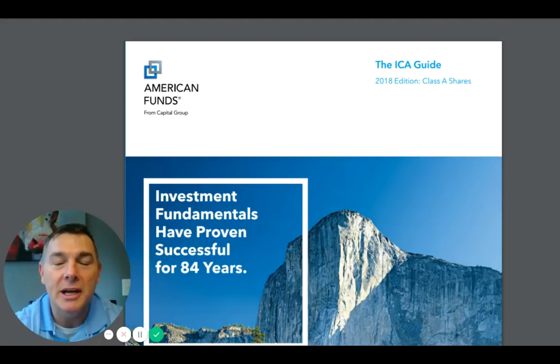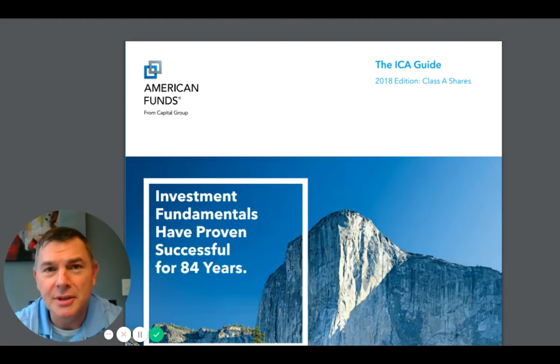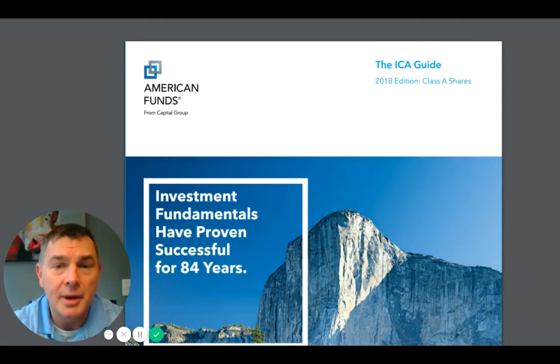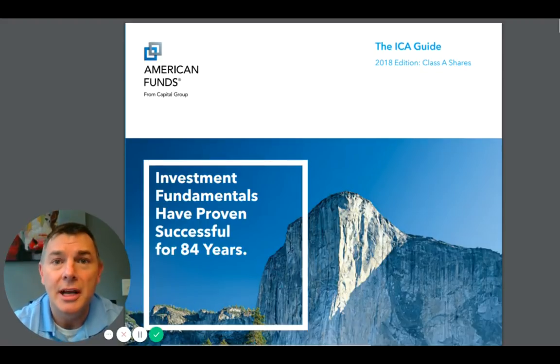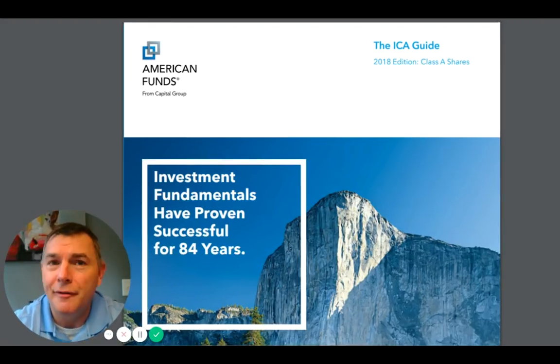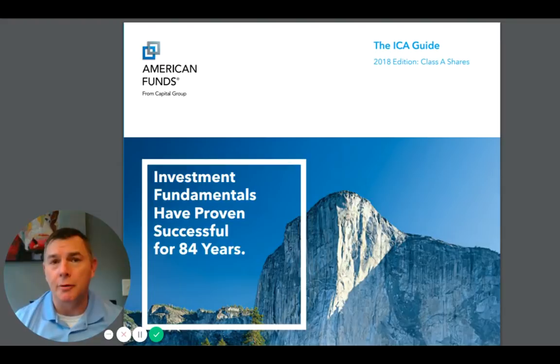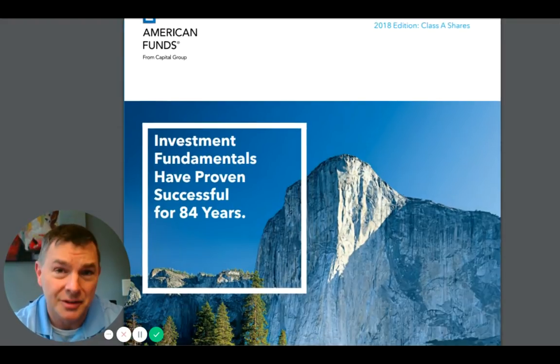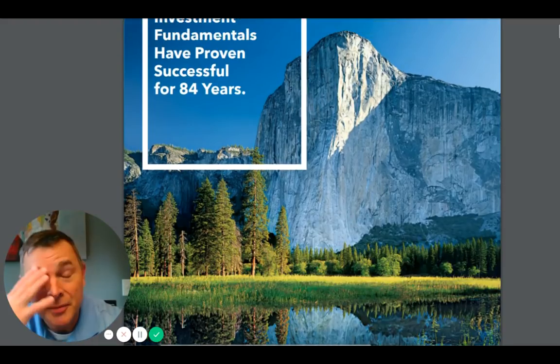It's three-star rated. It charges a front-end commission - you can pay as high as five and a half percent, down to nothing, depending on how much money you put in. It has a fee of about 0.45 or 0.5%, so it's a lower fee, not like Vanguard low, but certainly lower than most of the competition out there. But again, it's low because it has a front-end commission.